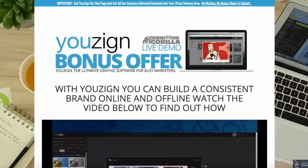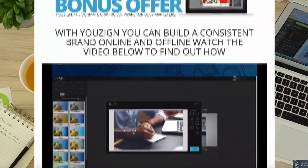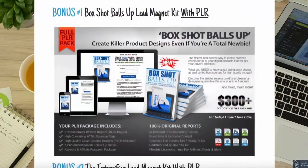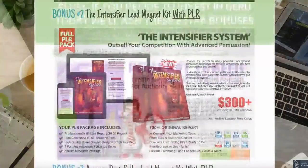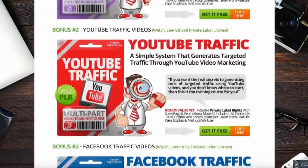Hey, I've got a question for you. Are you promoting affiliate products? You might be surprised to know that affiliates who offer bonuses in their promos can make up to five times more money than affiliates who don't.